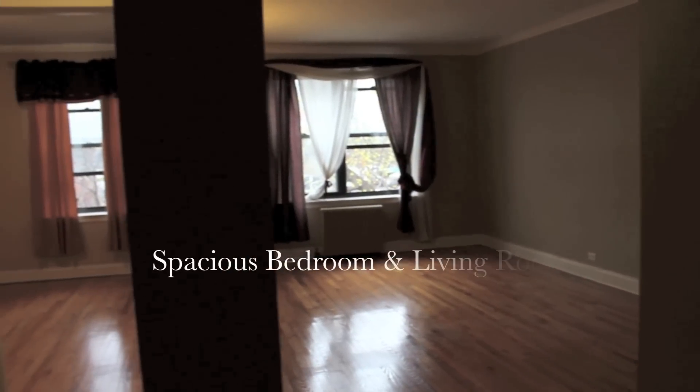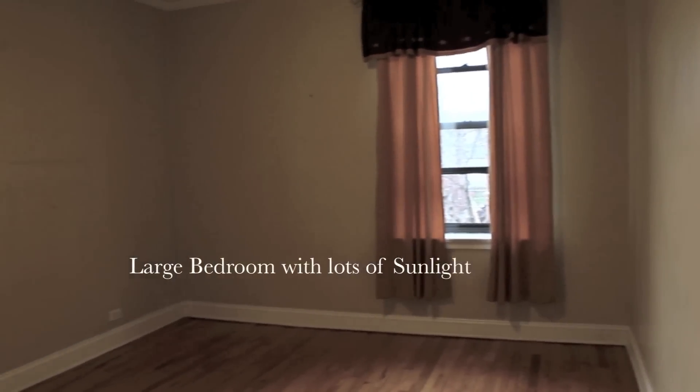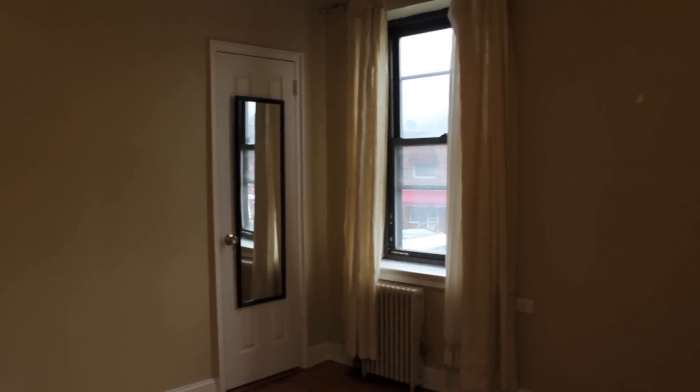Here we are with a one-bedroom condominium apartment in Garden Bay Manor up at Ditmars. It's been renovated. It's on the second floor. It's a quarter unit with lots of natural light. It's currently vacant, so it's ready to move in.